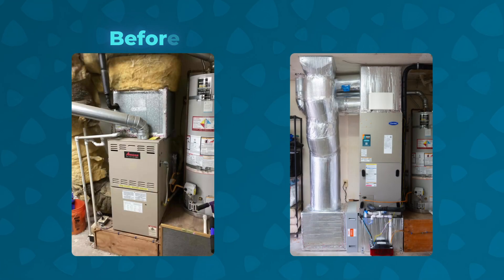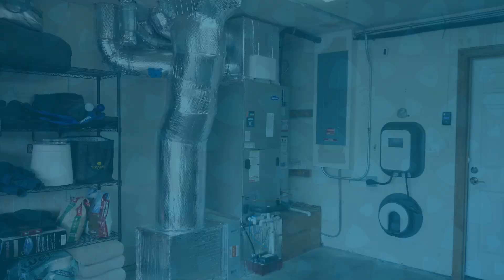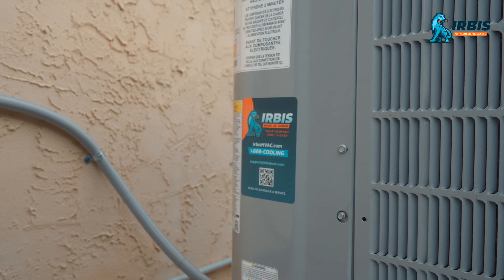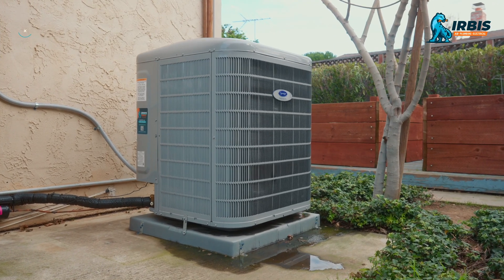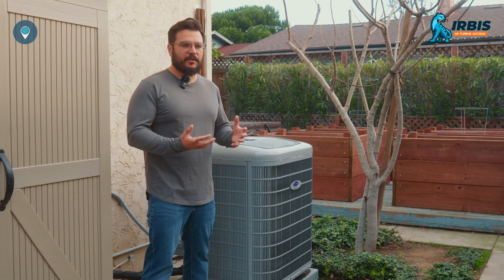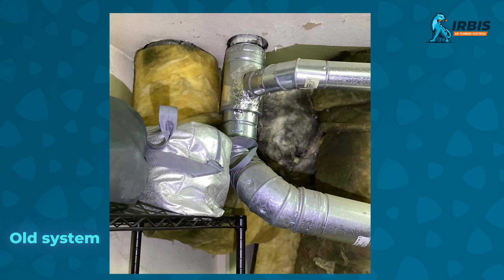Hi, this is Tony. We recently replaced our 20-year-old HVAC system with an updated, brand-new Carrier Infinity system, and I wanted to share a little bit about my experience. One of the things we found with our previous system is that we would have very uneven temperatures, meaning some rooms would get really hot and some rooms would get really cold, and it always felt like we were cold and it was blowing hot air on us.